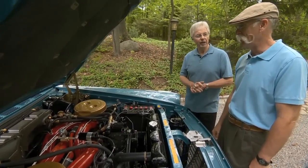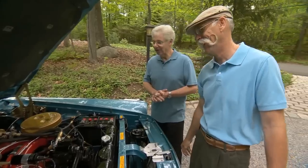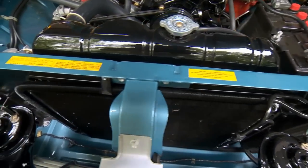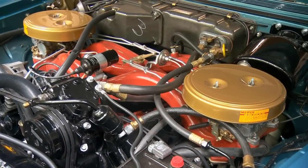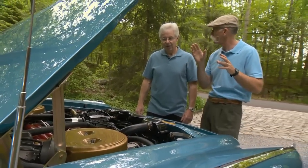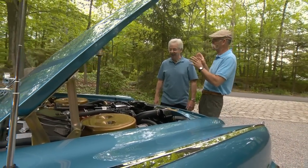Wow. So beyond looking really, really cool, it actually does something. Yes, absolutely — because it does look really, really cool. And everything about this — John, your date stamps, your chalk marks on the firewall — she's just absolutely beautiful in every way. Does she run as well as she looks? Absolutely. I wouldn't have it any other way. I'm just not surprised.